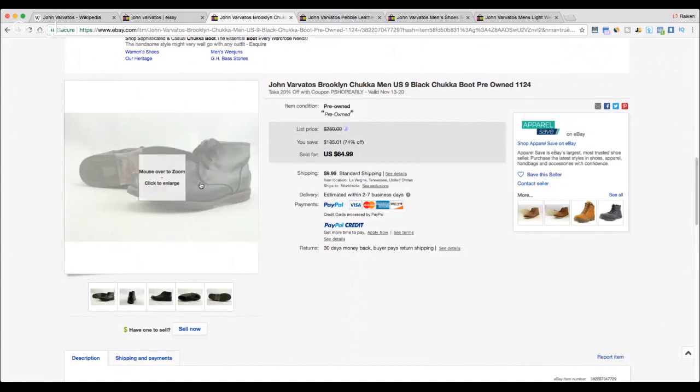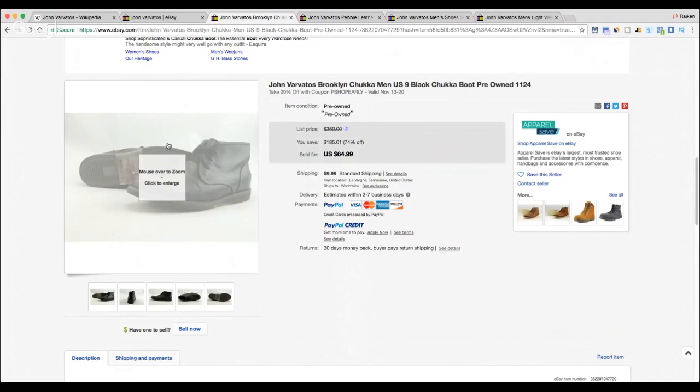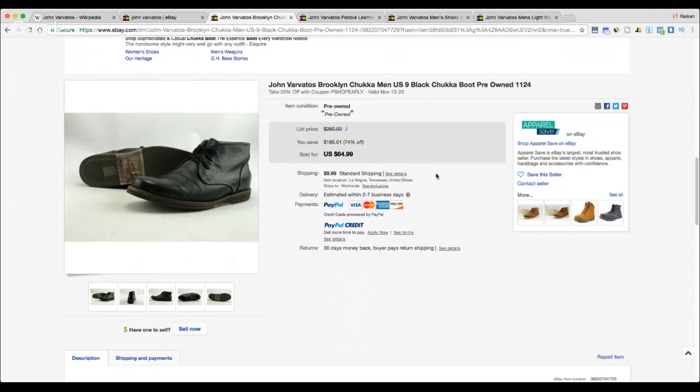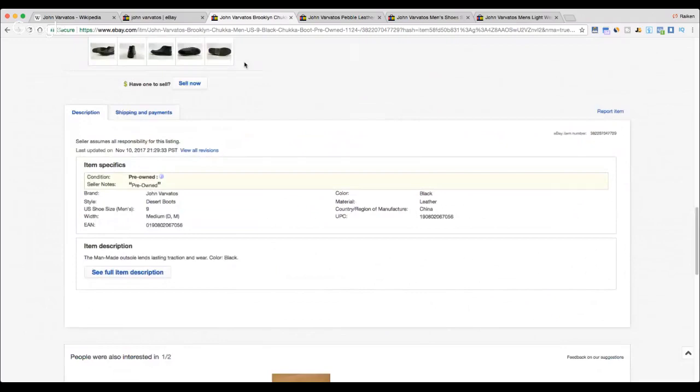Next up is a pair of black chukka boots that came in at 64.99. I believe I saw the College Picker flip a pair of these at the thrift store. John Varvatos chukka boots are one of their most popular types of items when it comes to shoes. Size nine desert boots — a great-looking item and in decent condition.